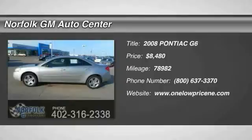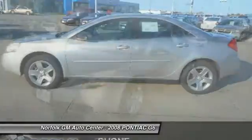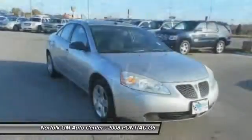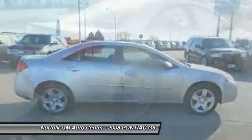The 2008 G6 — a great-looking sedan with the personality of a sports car. The Pontiac G6 incorporates fine-tuned independent suspension, a 219-horsepower V6, and a 4-speed automatic transmission with driver-shift control.